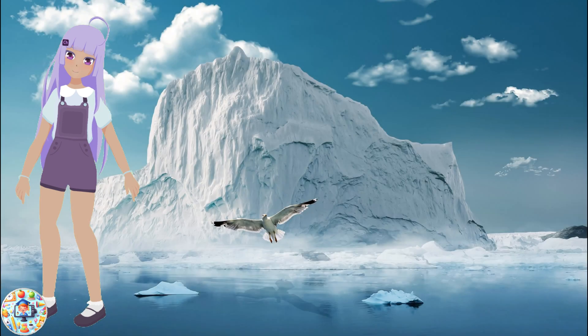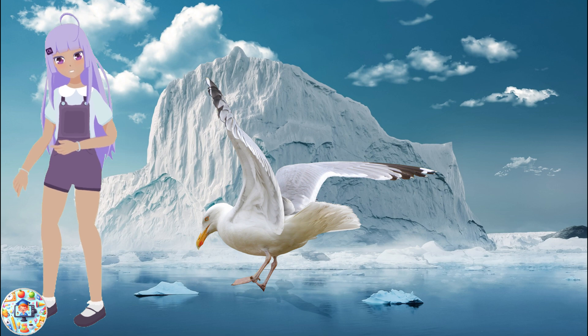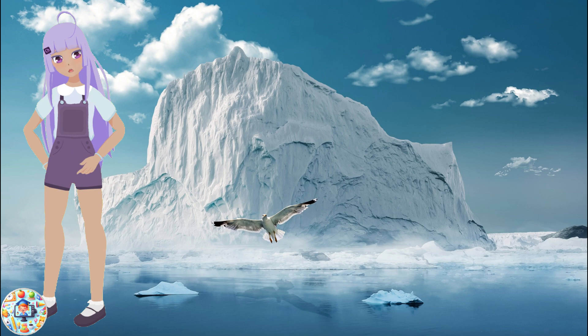Finally, we have the gull, a common seabird that can be found in many places around the world, including Antarctica. Gulls have white and gray feathers, yellow beaks, and red spots near their eyes.